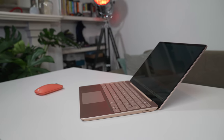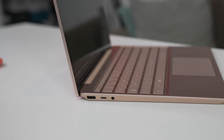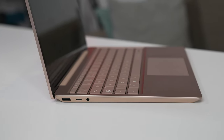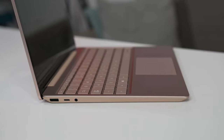In terms of ports, you get a proprietary charging port, a USB-C port, and a full USB port for all your peripherals — so you can connect older peripherals as well. You don't get a full HDMI port unfortunately, but you should be able to connect to an external display using the USB-C port.